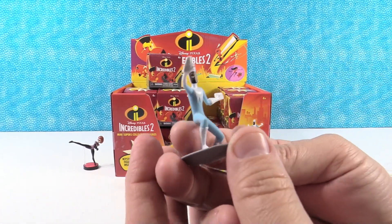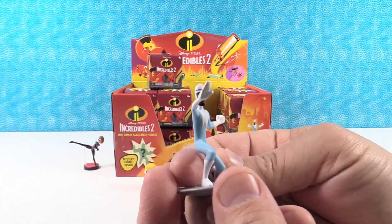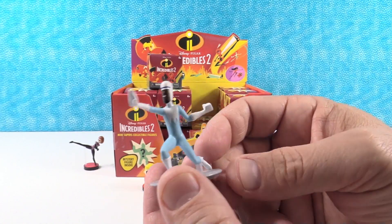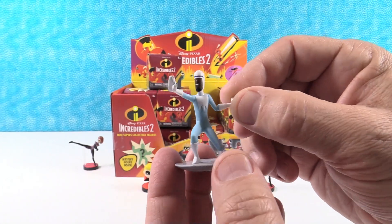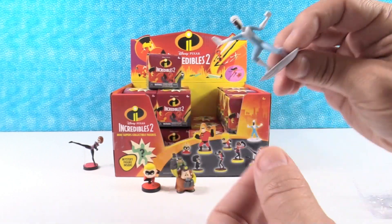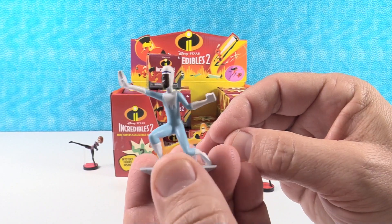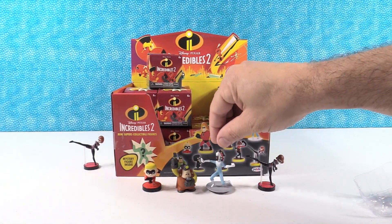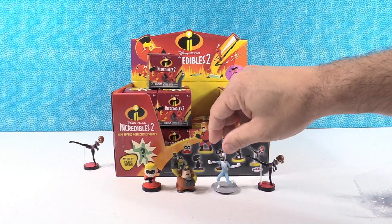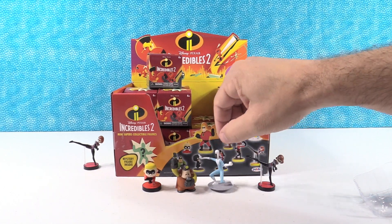Frozone! There he is — stop, stop, hammer time, in the name of ice! There's Frozone. He looks cool, like he's slipping and sliding around on his little ice sled. He's neat — ready for the winter games. I like the way they did these figures in action poses, and they used a little clear piece to help support the figure.